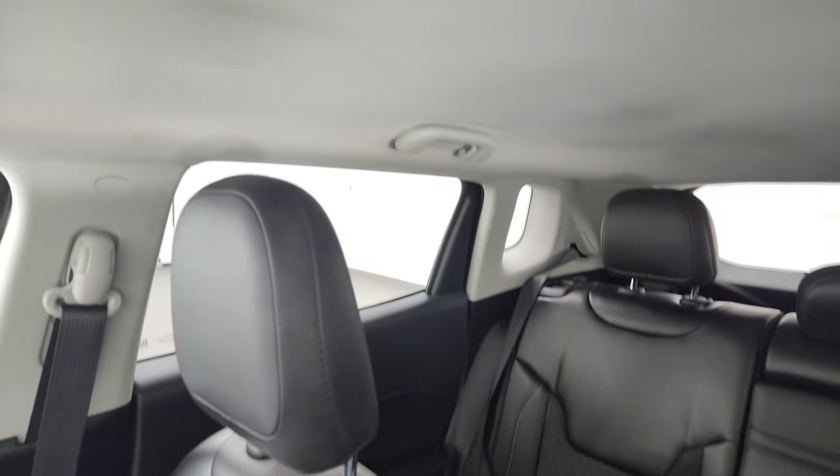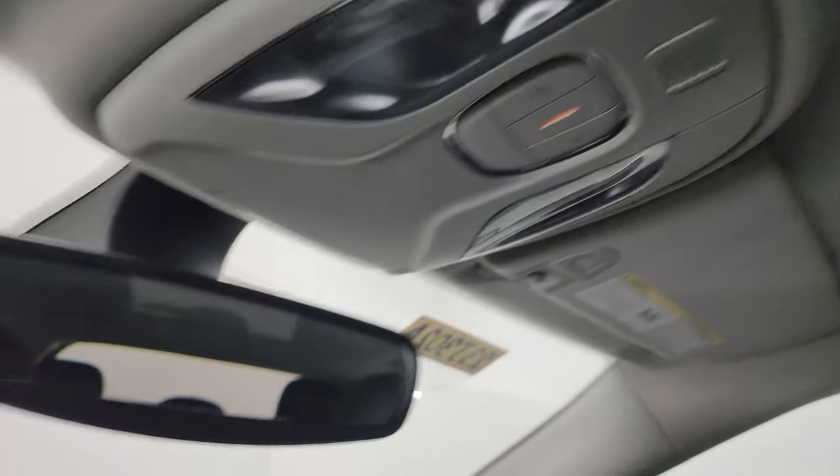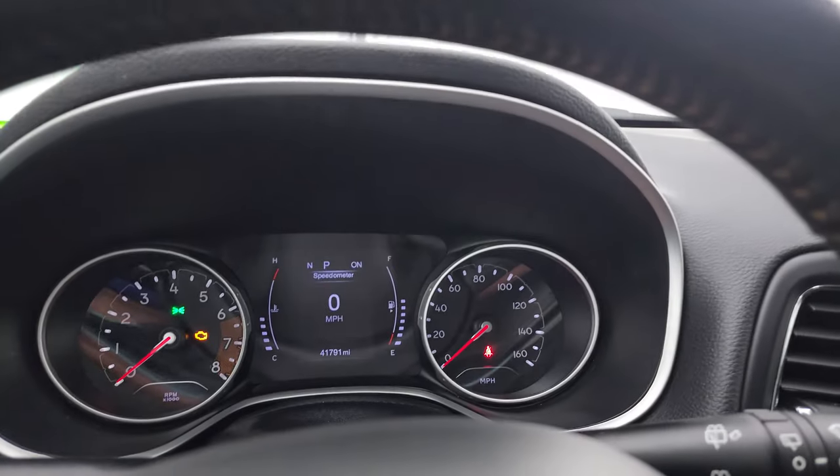The passenger side seat has no rips or tears, and the headliner is in excellent condition as well. You do get map lights up there. Let's start it up and take a look under the hood.